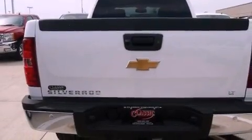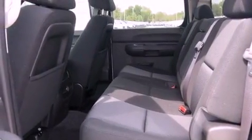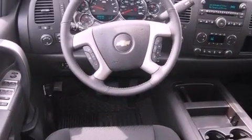Its top features include a navigation system, a remote start feature, traction control and stability control systems, hill start assist, XM satellite radio, aluminum wheels, and a tire pressure monitoring system.